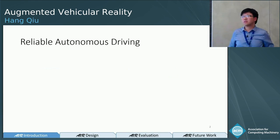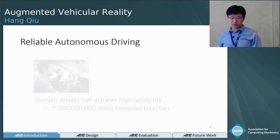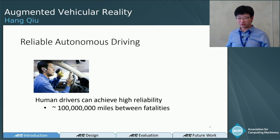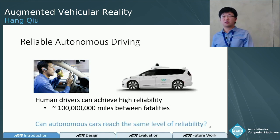Among all the reasons that we desire autonomous driving cars, one key design goal is reliability. Human drivers are easily distracted by checking their phones or drinking coffee, but on average human drivers are actually good — they manage to drive almost a hundred million miles between fatalities. With autonomous driving cars, we ask: can we reach the same level of reliability, if not much safer?